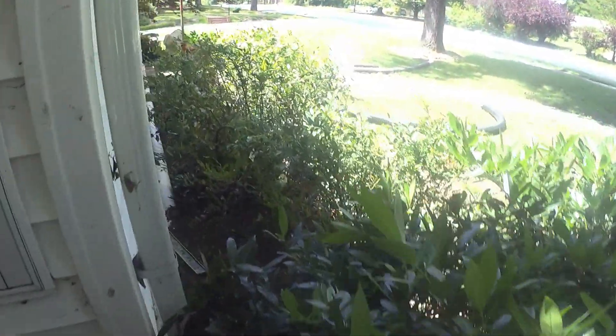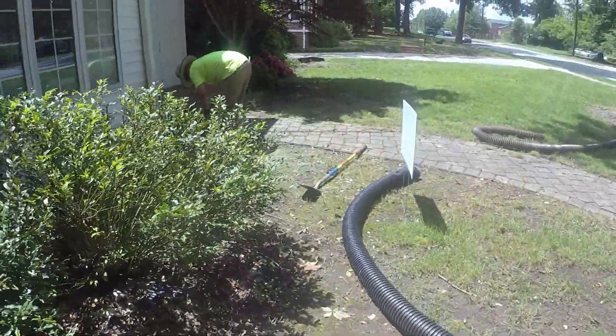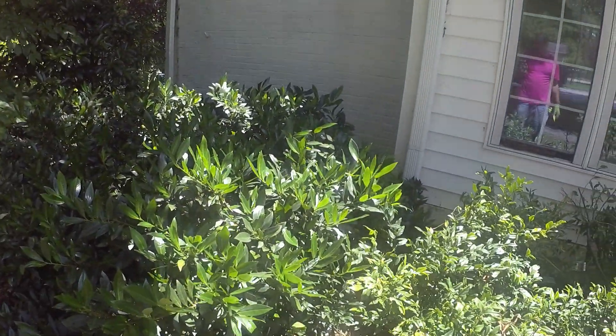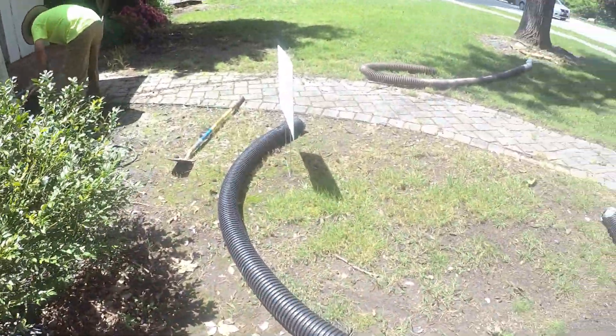We've gotten really busy with all the rain. We did this before 811 had marked, so we were hand-digging all this. We figured we'd get it done before we brought the machine in next week.